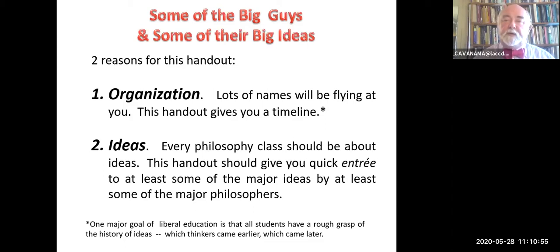Hello. Welcome to a talk about a handout. I call it 'Some of the Big Guys and Some of Their Big Ideas.' This is a handout that I give not only to my introductory philosophy course, but also to my deductive logic course students.